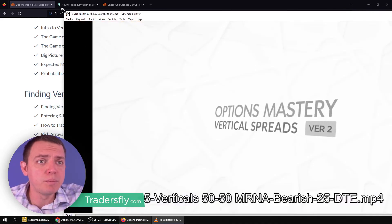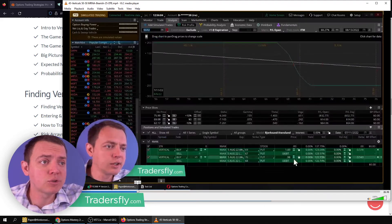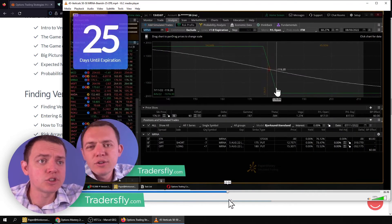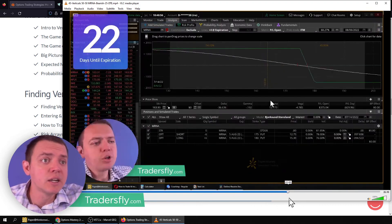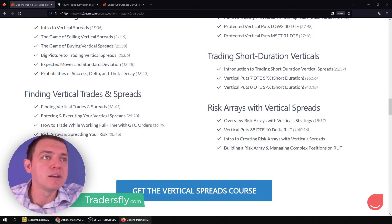We do the same thing with bearish strategies. Here's a bearish Moderna strategy — construction, 25 days, 23 days, 22 days. How's it working? How's it behaving? And what could happen there? So that's kind of the course.